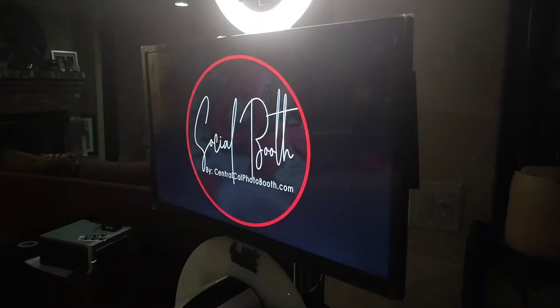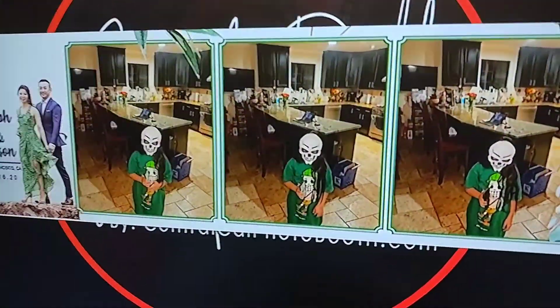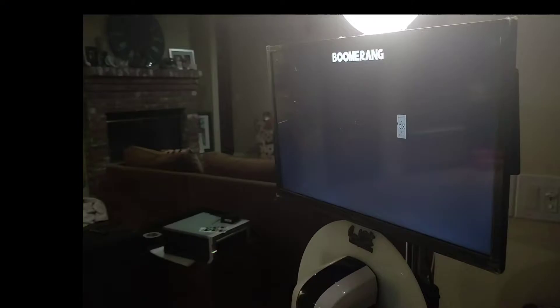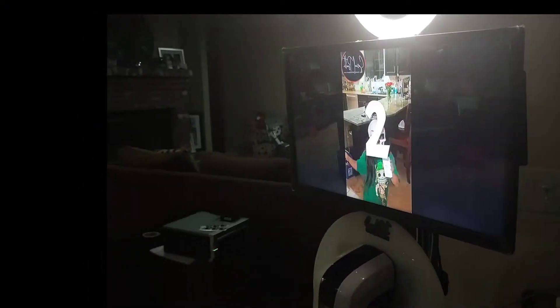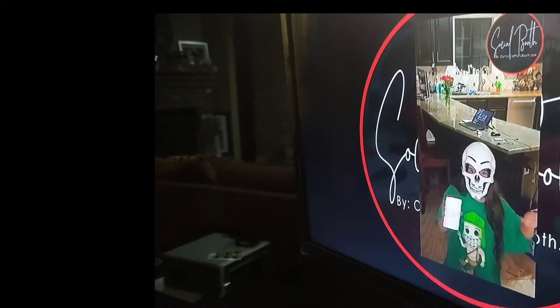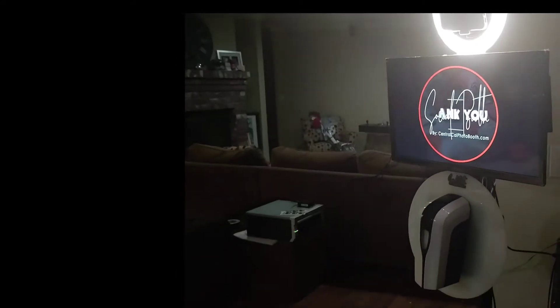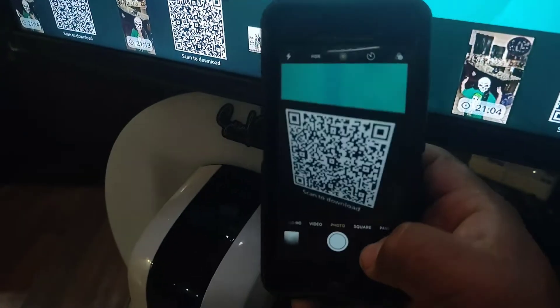Once it takes your three photos, it'll print automatically or you begin your next session. In this case, my assistant triggered a boomerang experience — it'll record for a few seconds and then preview. The good thing is this system is completely touchless. Once your guest is done, they can pull out their cell phone and scan the QR code on the TV screen for immediate download of that specific session.